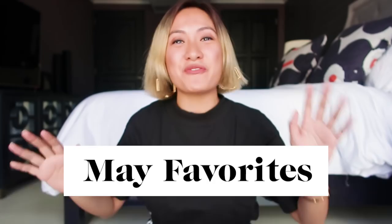Hi everyone! It's me again, Lorene, and welcome back to my channel. Today, I'm sharing with you guys my May favorites. The whole month of May, I was in Mexico and LA, and I'll be vlogging about that very soon, but for now, I have a special guest.